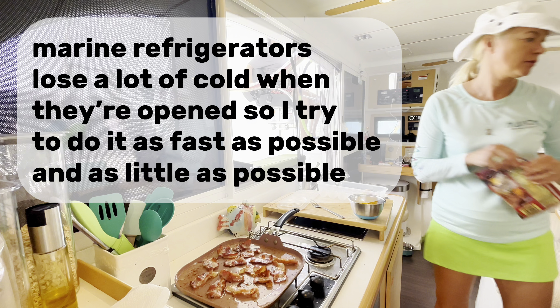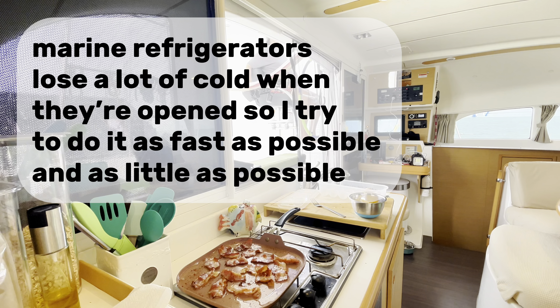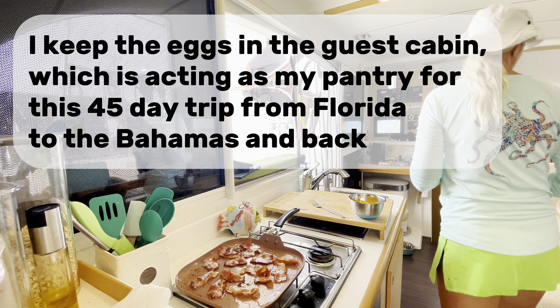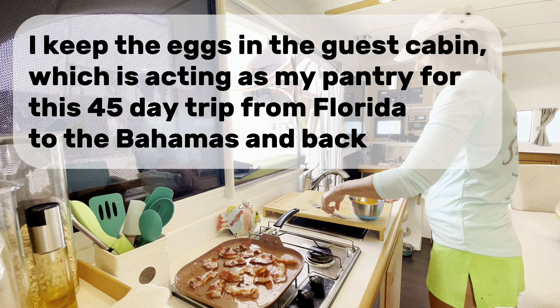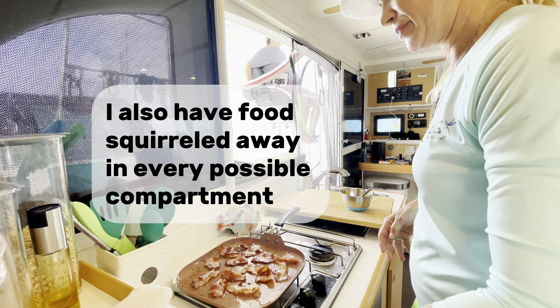Marine refrigerators lose a lot of cold when they're opened, so I try to do it as fast as possible and as little as possible. I keep the eggs in the guest cabin, which is acting as my pantry for this 45-day trip from Florida to the Bahamas and back. I also have food squirreled away in every possible compartment.